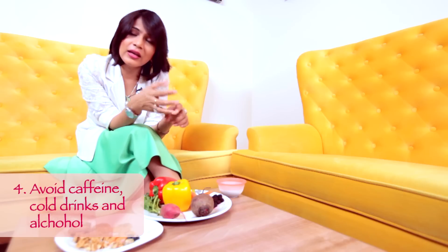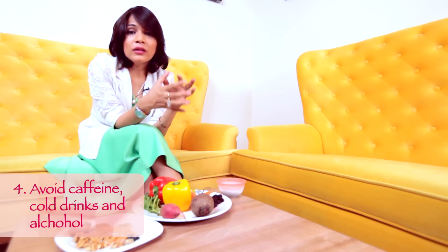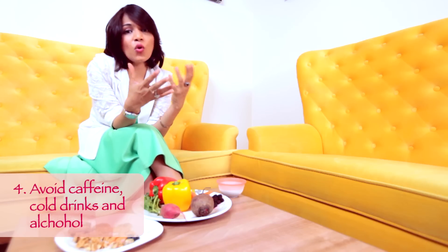What you need to avoid is caffeinated drinks, aerated drinks, and alcohol. These will dehydrate you because you will use the washroom more and your skin becomes really dehydrated.